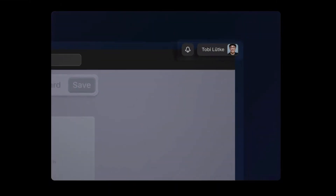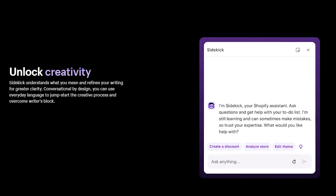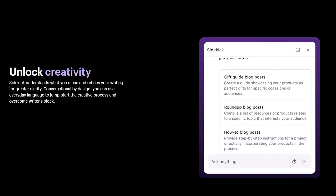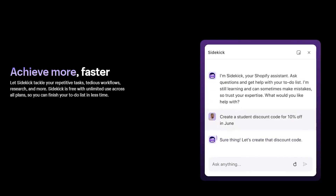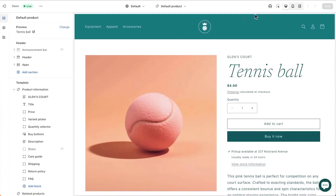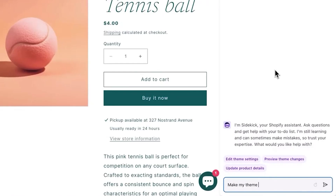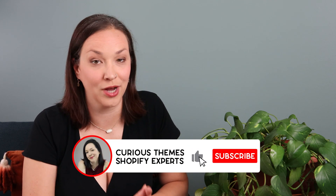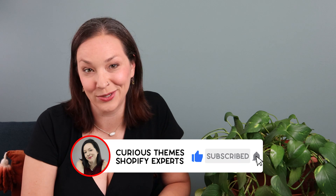They've also recently announced Shopify Sidekick, their AI assistant that follows you inside of Shopify. It can help answer questions, set up discounts, make changes to collections or areas of your site, and they demoed how it can easily make design changes overall. I'm excited to play around with this more — I've got a video coming out soon all about Shopify Sidekick and how you can use it better for your store, so stay tuned for that.